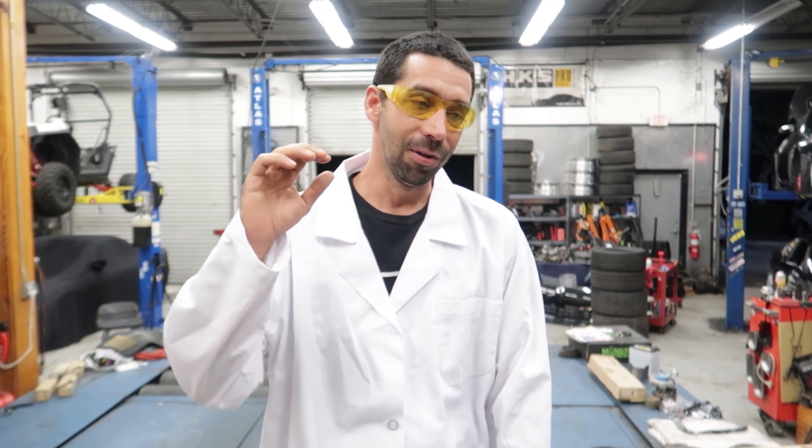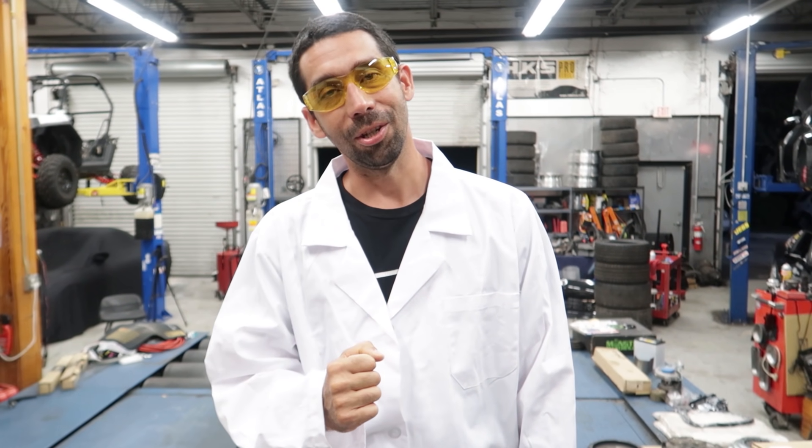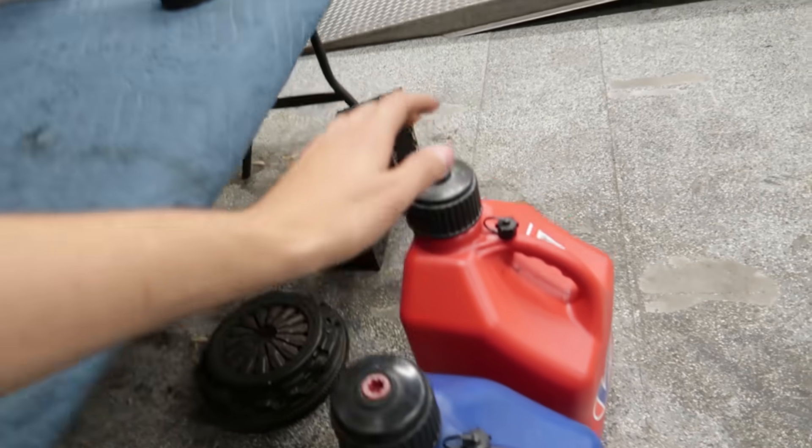So today we are going to get your faithful, built Miata off of its dependency on oil and move to a dependency on natural resources. We're switching it to E85. Hell yeah.